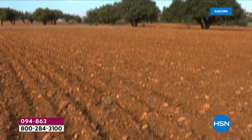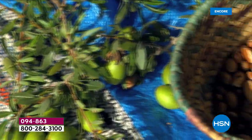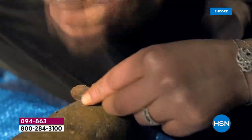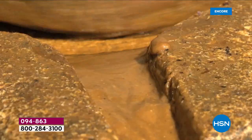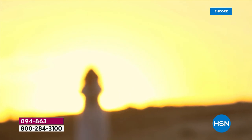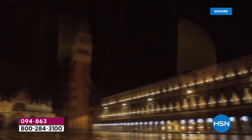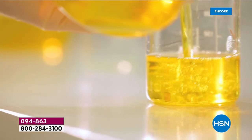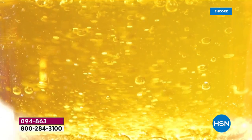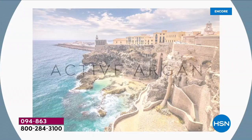Welcome everyone to Active Argan, a skincare philosophy that's the marriage of science, innovation, and exceptional ingredients. Innovative formulas engineered to visibly improve the look of your skin. All artisan-rooted, science-backed Active Argan formulas start with 100% pure cold-pressed organic argan oil, harvested by hand from the argan tree using the same old-world artisanal methods established centuries ago.